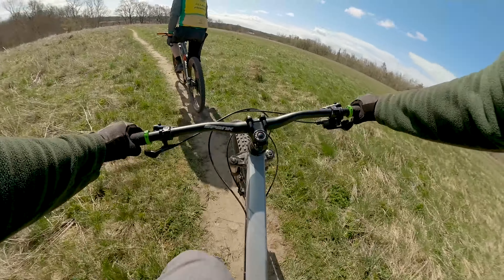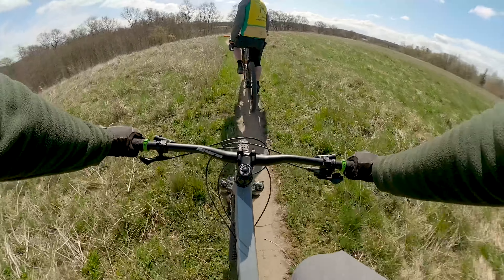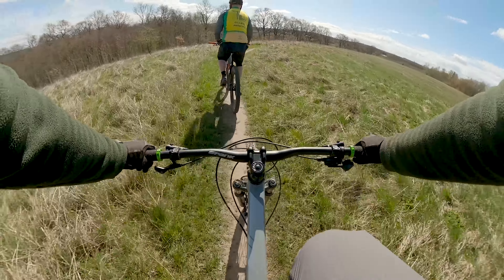Now we are at the first pitch on the trail. Yes, that's it — right there.